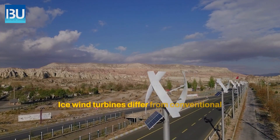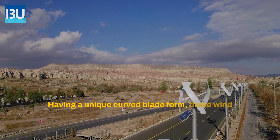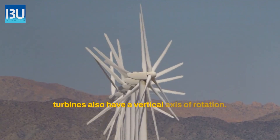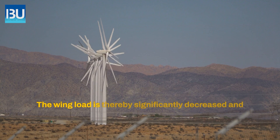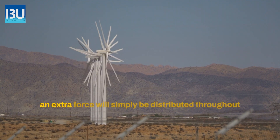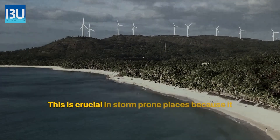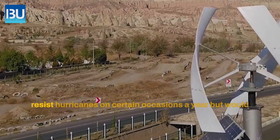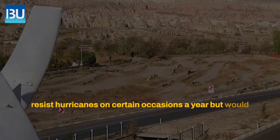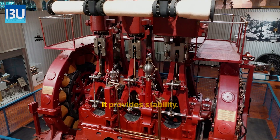Icewind turbines differ from conventional wind turbines in two ways: they have a unique curved blade form and a vertical axis of rotation. The wind load is thereby significantly decreased, and extra force is simply distributed throughout the blade, allowing for operation at wind speeds of up to 196 feet per second. This is crucial in storm-prone places, as it eliminates the need to design a structure that resists hurricanes only occasionally or devise a system that folds the blades in heavy wind.